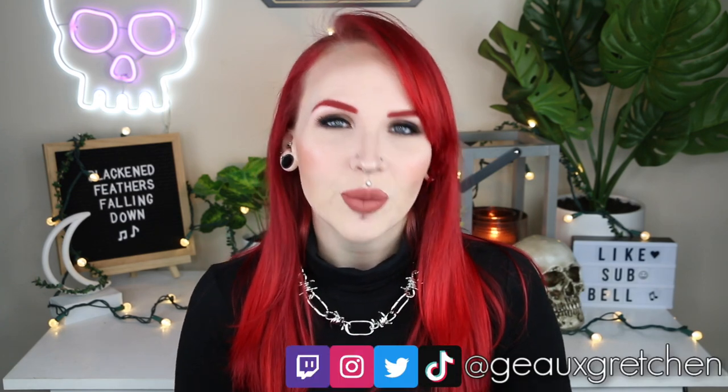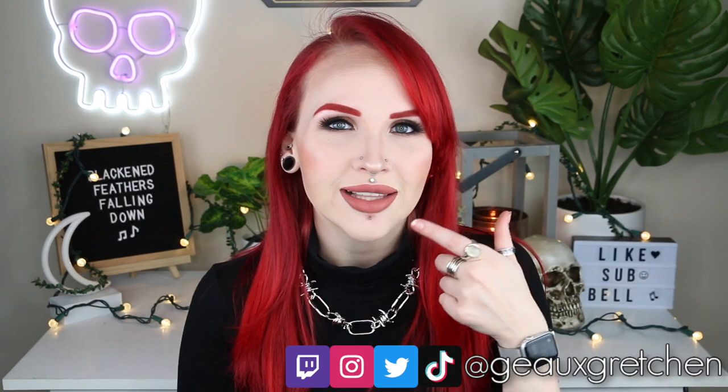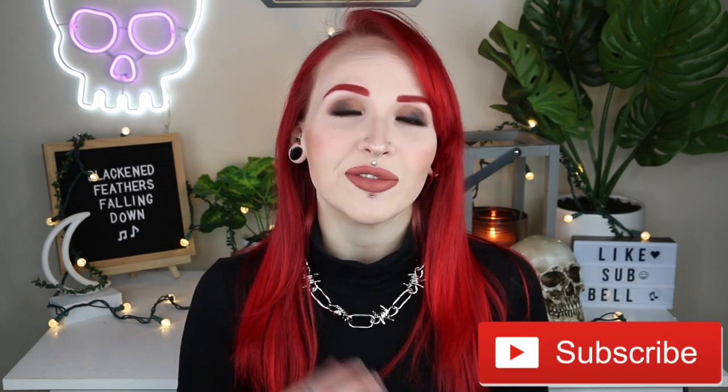Hey guys, it's Gretchen and welcome back to my channel. I am very excited for today's video. I feel like a lot of you are excited for it as well because I have received lots of comments and questions asking me when I am going to do a video about my labret piercing. I always try and give myself several weeks after I get a piercing done before I do one of these videos, and I've done several of these videos before — you all seem to really enjoy them — so of course I have to do one about my new labret piercing.